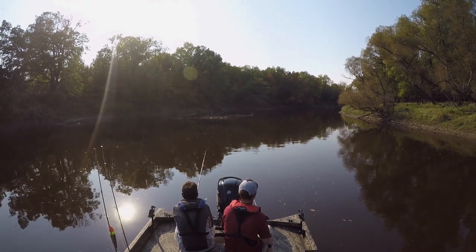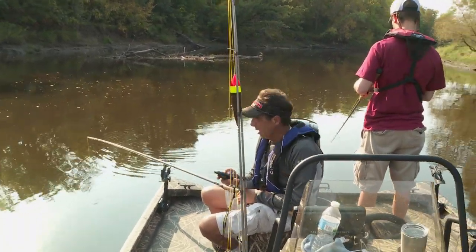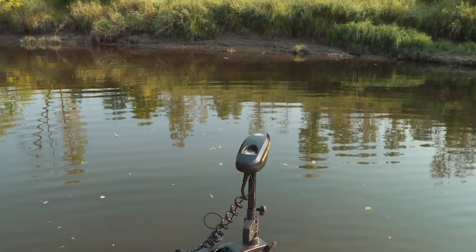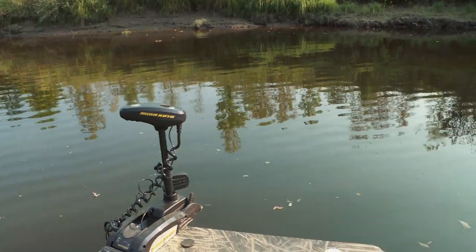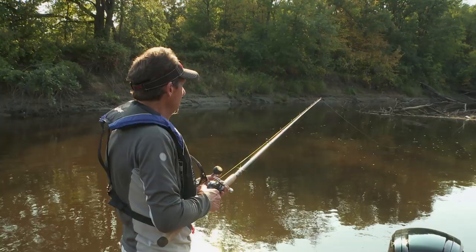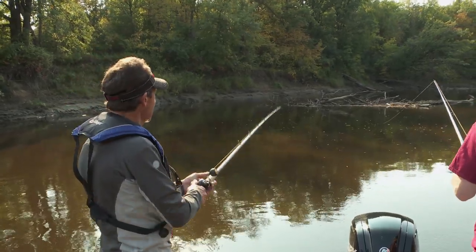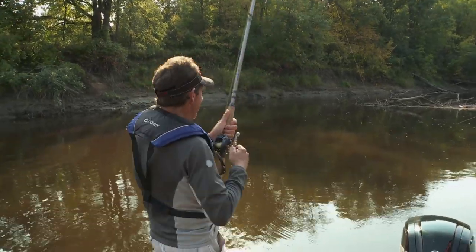We caught one immediately and didn't have any more strikes. So what I'm going to do is reposition — and that's one thing that's really nice with this Spotlock. I'm just going to reposition and slide that way a little bit, and we're going to target the middle of the pile. Now you can see we're repositioned. It's deep on the left side as well as the right-hand side of this log jam. We're straight down, direct access to our sinker. And that's how long it takes to get a bite — it was that fast.